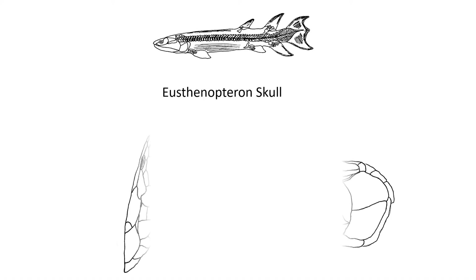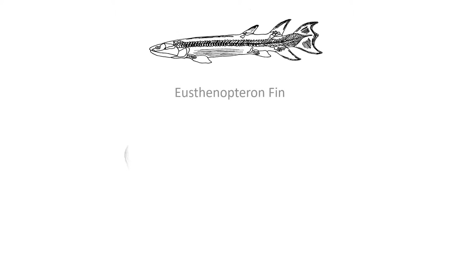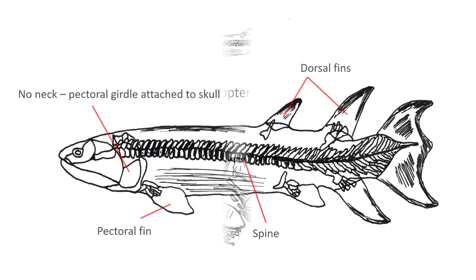Eusthenopteron possessed a short, broad skull with a two-part cranium which hinged along an intracranial joint and a distinct post-parietal bone. The strong pectoral fins display clear upper and lower portions with humerus, ulna and radius. Robust pelvic fins have a similar arrangement with femur, tibia and fibula. The spine had both the dorsal lobe and ventral fins connected rigidly.